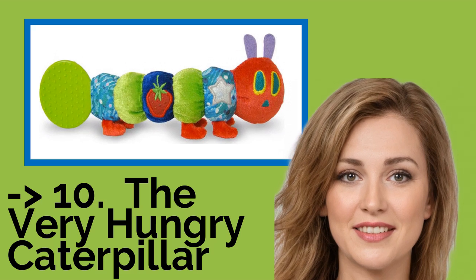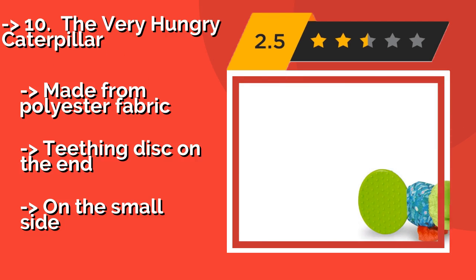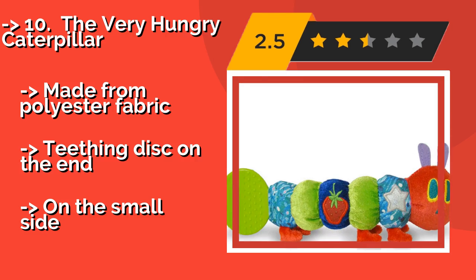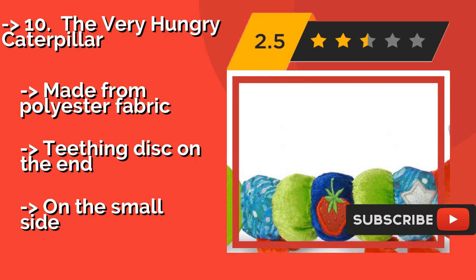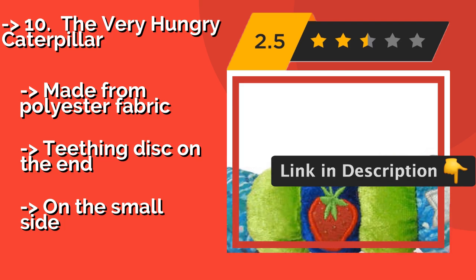The list starts from The Very Hungry Caterpillar. Introduce your baby to one of the most beloved characters in children's literature with The Very Hungry Caterpillar by Kids Preferred. Made to resemble the star of Eric Carle's iconic picture book, this insect comes with multiple textures and jingle sounds. Made from polyester fabric, with a teething disc on the end. But it is on the small side.